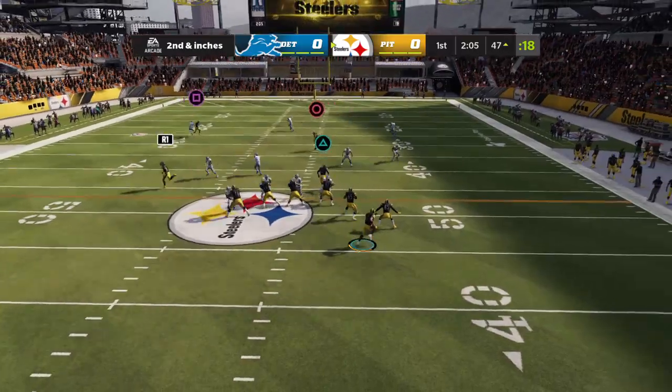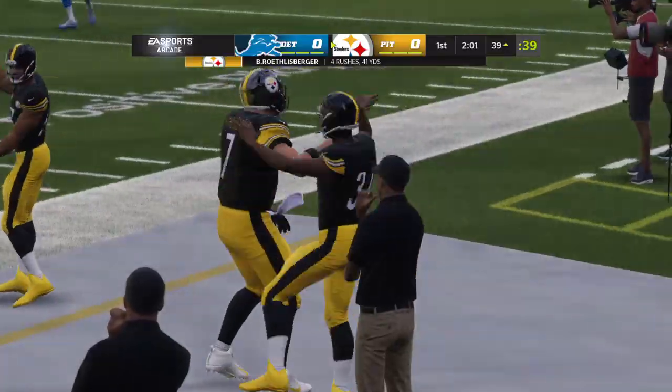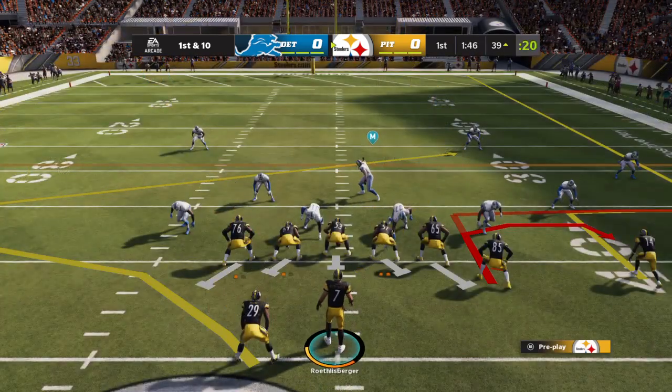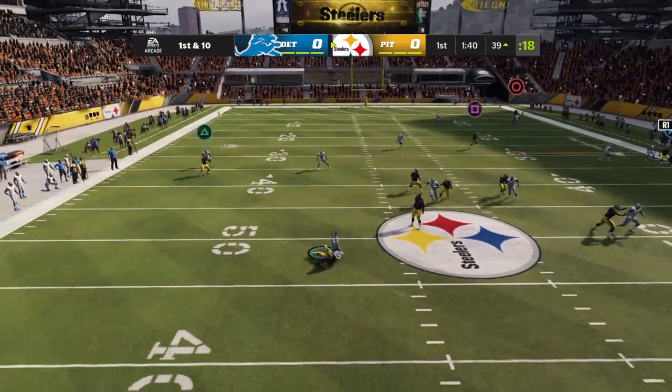Play action now, Roethlisberger. They'll roll him out right, and he'll go out of bounds after taking it a little further down inside the 40.